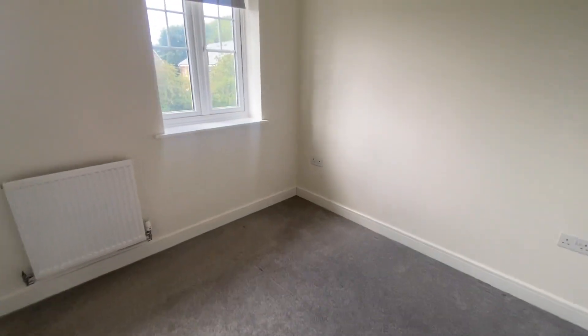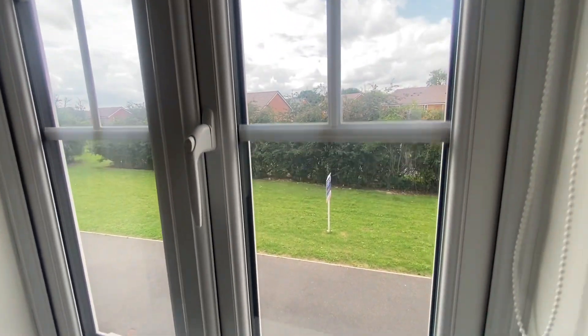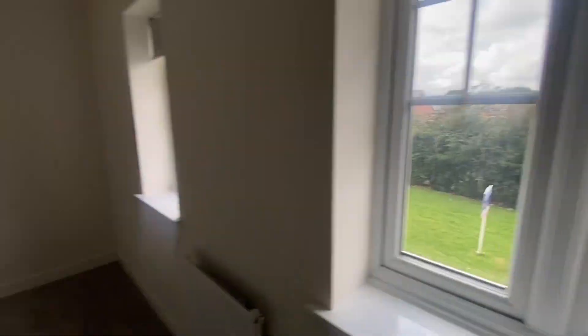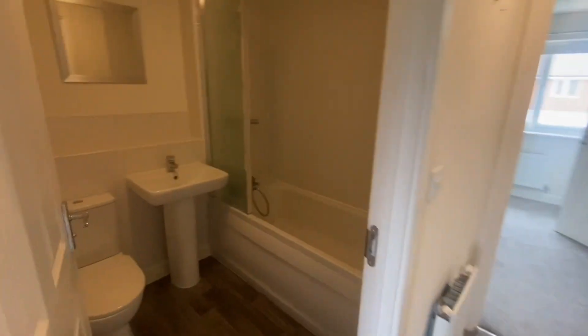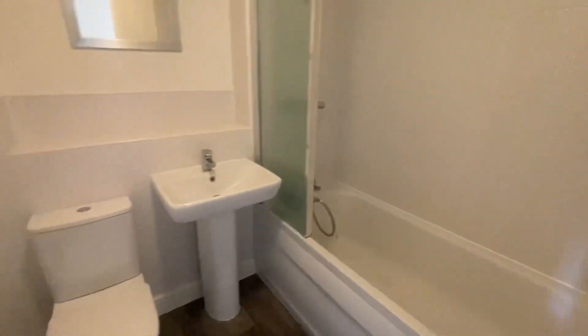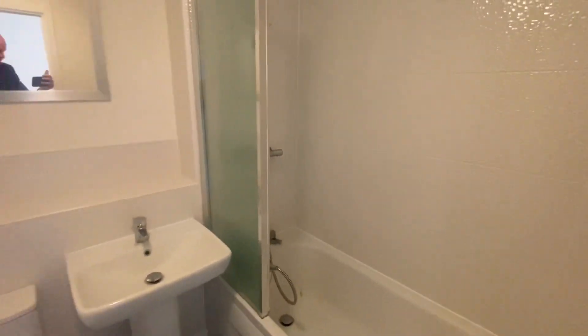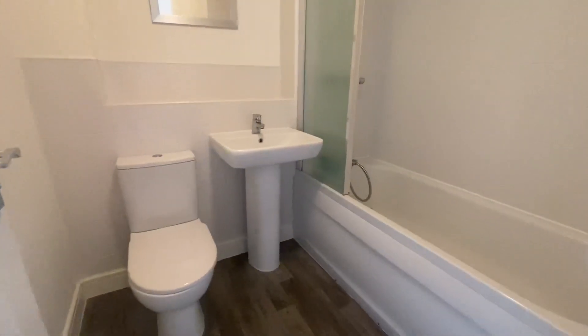The second bedroom is on the front and you've got some storage over there — the views are over the front, as you can see. And then the bathroom: half-tiled at the back, fully tiled around the bath. There's a folding or sliding shower screen there, so it folds out. That's all in — all very, very nicely done.